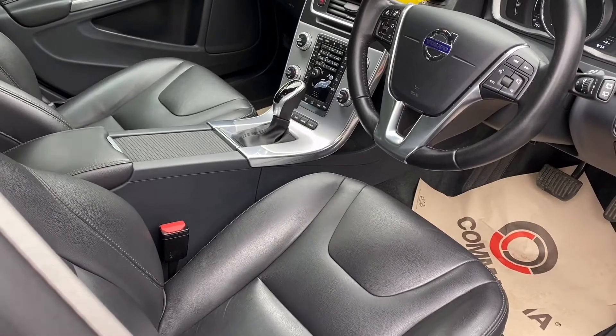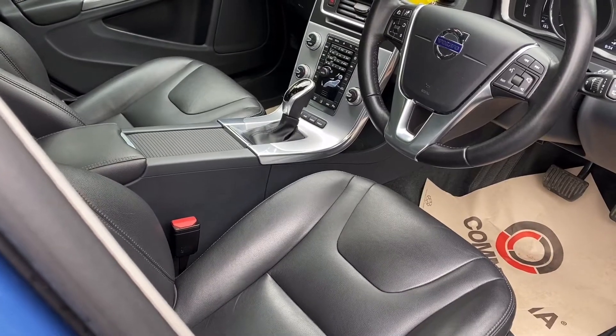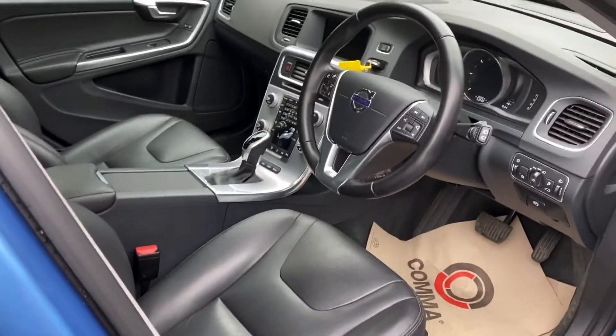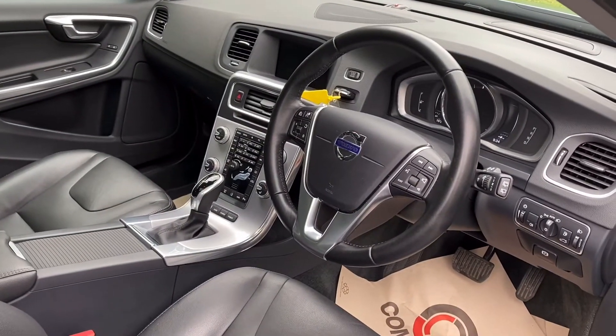It does have lane departure, active cruise control, satellite navigation, and heated seats. These don't come with a heated windscreen, mainly because you can program them to warm up before you get in the car in the morning, as they have a separate heater.